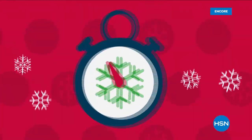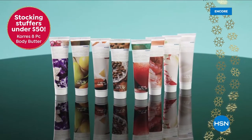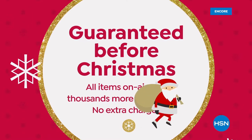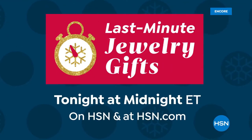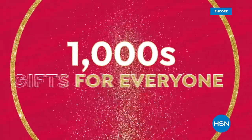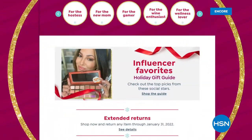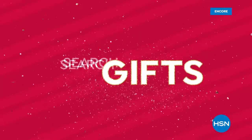The countdown to Christmas is on, but with last minute gifts there's still time to shop — guaranteed to arrive before Christmas at no extra charge. From foodies to beauty lovers to tech fans, HSN has deals for everyone left on your list. It's HSN's last minute jewelry gifts, all guaranteed to deliver by Christmas, with savings up to 50%. At the HSN.com gift store, you can find thousands of gifts — just search by person, price, category, or interest.